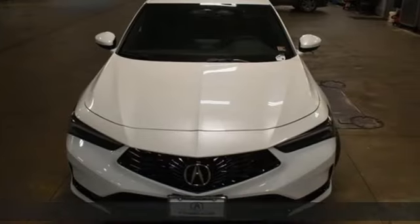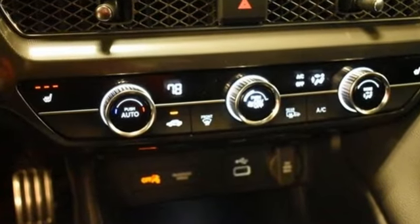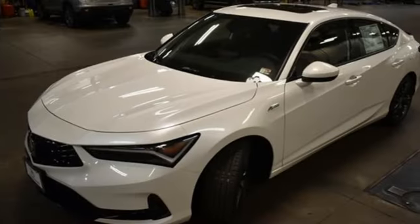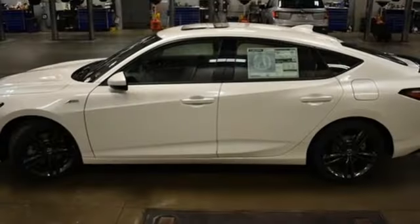It comes nicely equipped with features you'll love: streaming audio, dual zone climate control, doors and push button start proximity key, aluminum wheels, and a continuously variable automatic transmission.